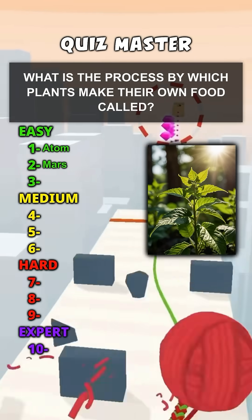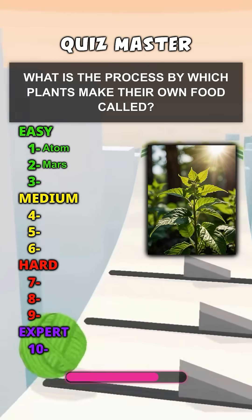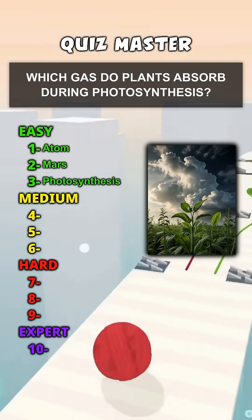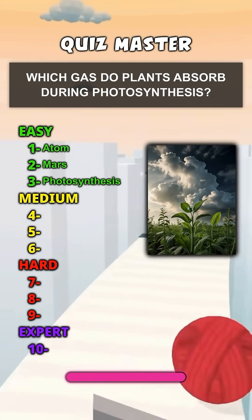What is the process by which plants make their own food called? Photosynthesis. Which gas do plants absorb during photosynthesis? Carbon dioxide.